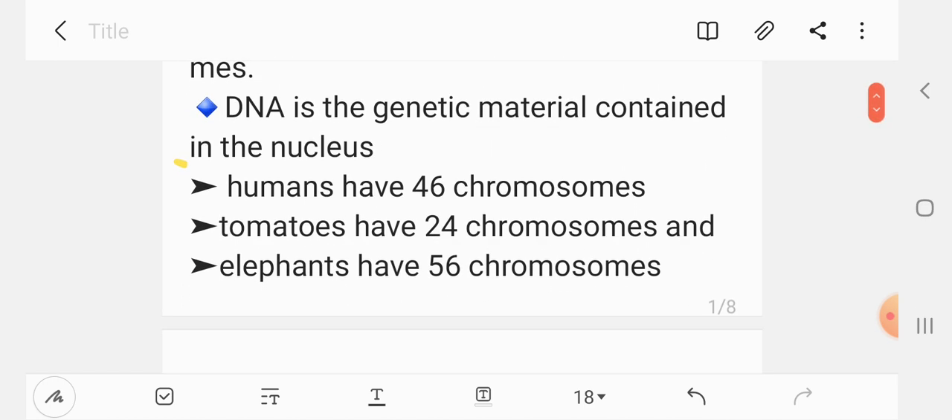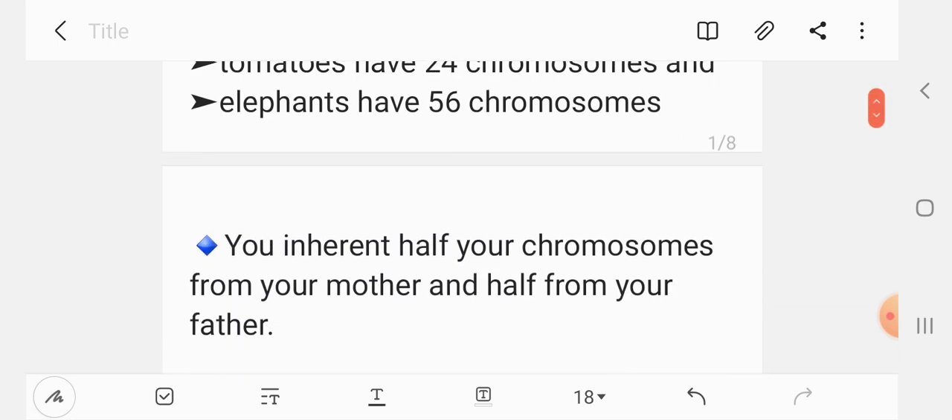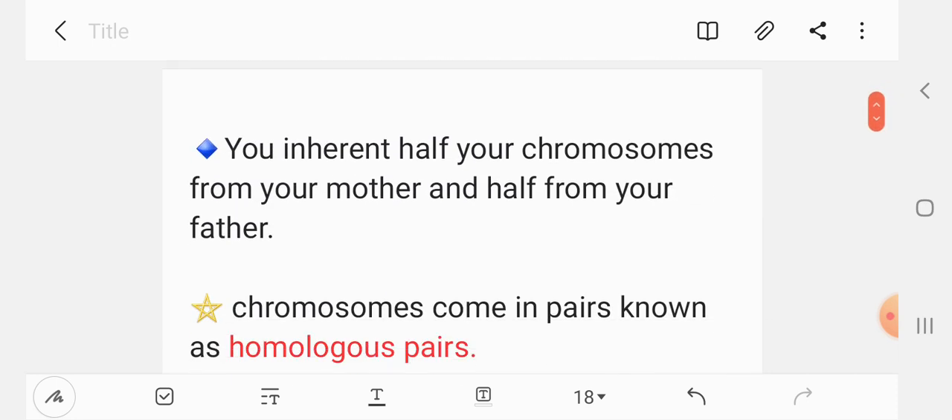Humans have 46 chromosomes. You inherit half of your chromosomes from your mother and half from your father.